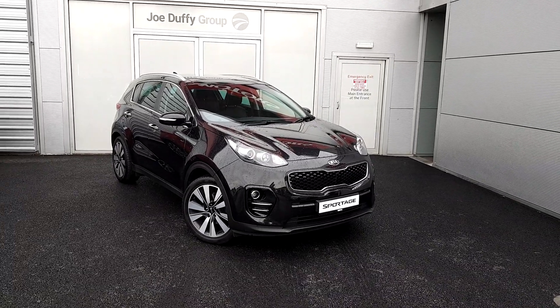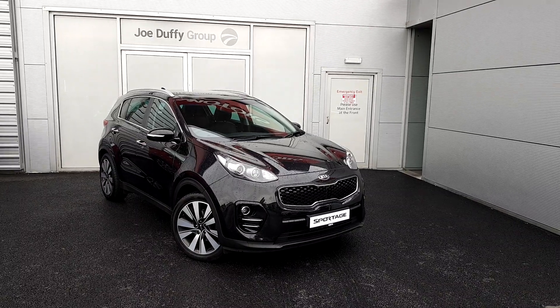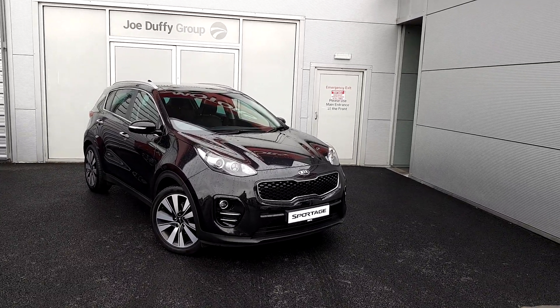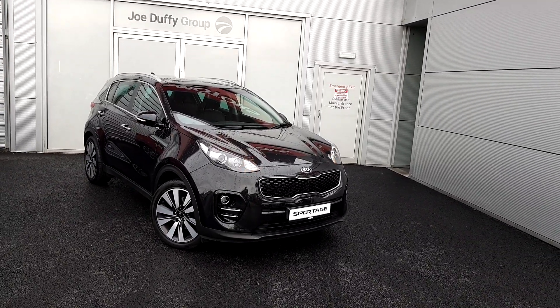As you can see at the front of the car, finished with our beautiful 19 inch diamond cut alloy wheels. We have also got our signature grille on the front of this car with chrome surround, as well as our exterior chrome pack and our power folding electric mirrors.